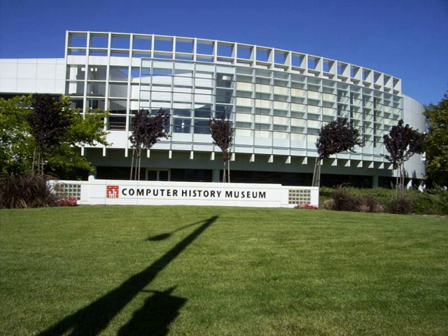Further reading: Bell, Gordon. Out of a Closet – The Early Years of the Computer Museums. Microsoft Technical Report MSR-TR 2011-44. Brewemer, Bruce H. Resources for the History of Computing – A Guide to U.S. and Canadian Records. Charles Babbage Institute.